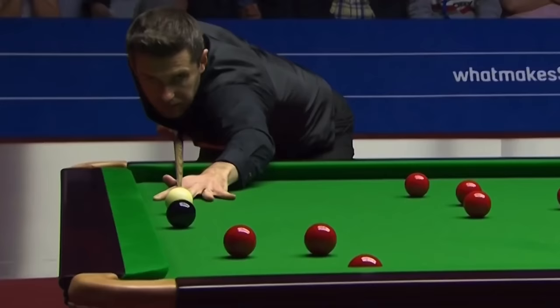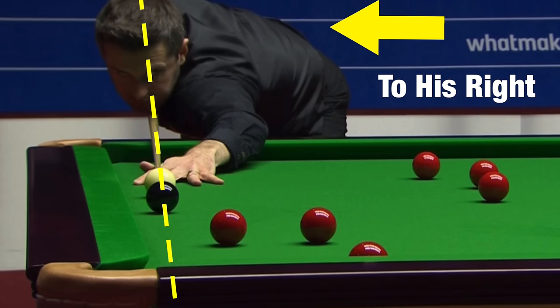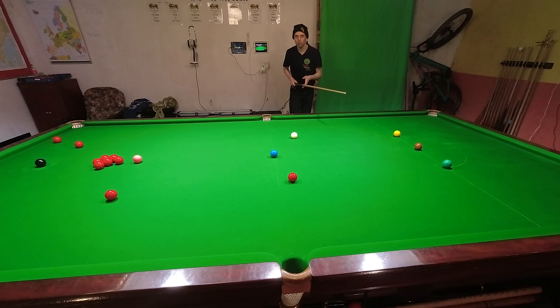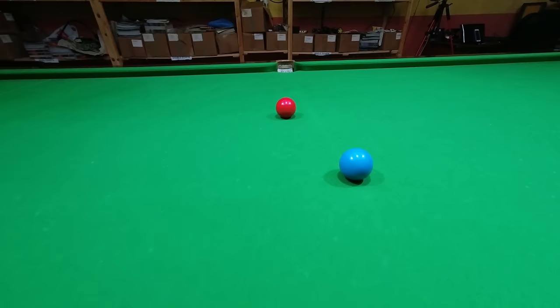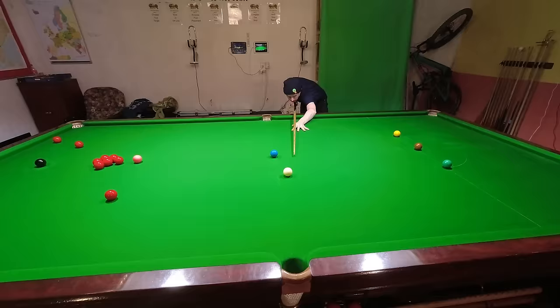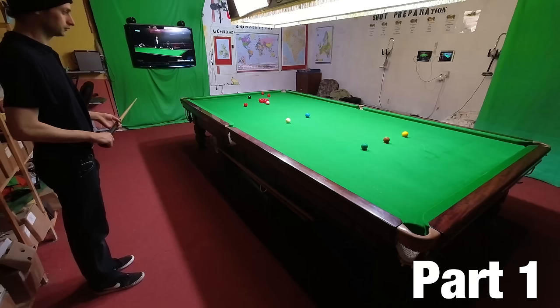He isn't exactly moving randomly. If you watch closely, he moves his head over to the right by a small amount, and his body just follows. There seems to be a difference between how Mark sees the cue ball and how Mark sights the shot as a whole.